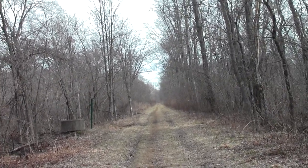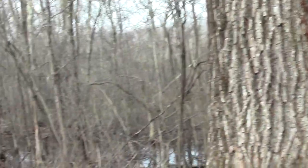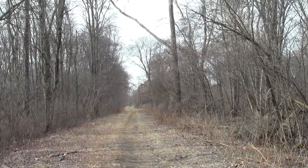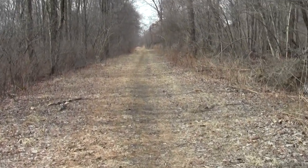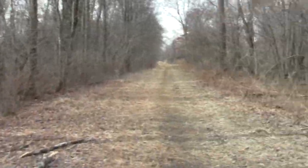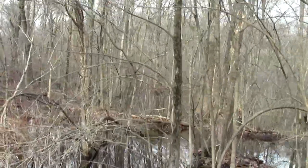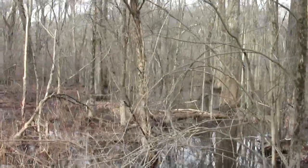These caps for the sewer systems make excellent chairs — I'm just sitting on one. Oh, there's some woodpecker drilling on the marks — looks like a pileated, maybe.